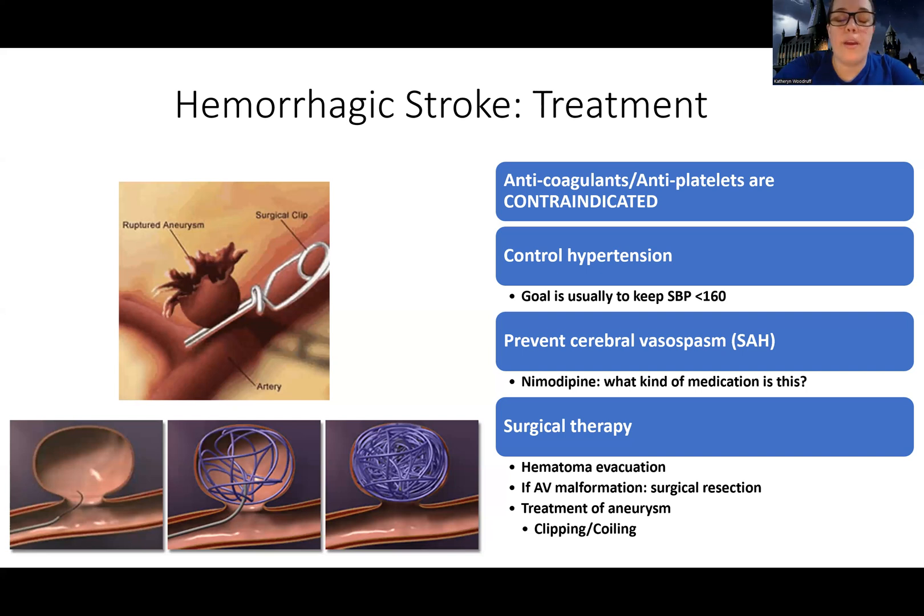We do not want their blood pressure too low, but we also don't want it too high — it's a fine balance. The systolic blood pressure is usually kept around 140 to 160. We tend to like it more towards the 140 range, but every person has a different individualized goal.